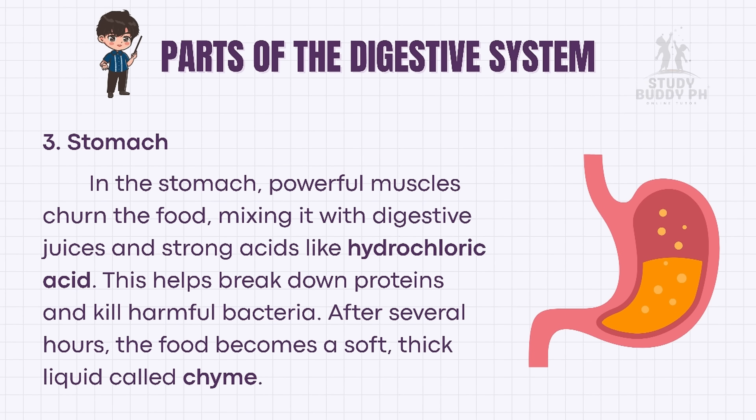In the stomach, powerful muscles churn the food, mixing it with digestive juices and strong acids like hydrochloric acid. This helps break down proteins and kill harmful bacteria. After several hours, the food becomes a soft, thick liquid called chyme.